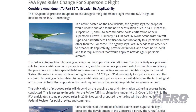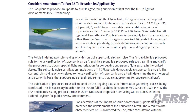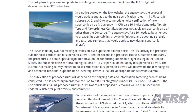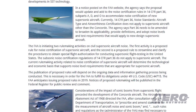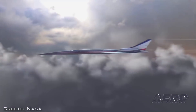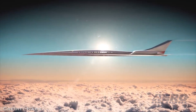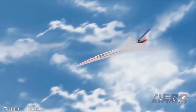The first activity is a proposed rule for noise certification of supersonic aircraft. The second is a proposed rule to streamline and clarify the procedures to obtain special flight authorization for conducting supersonic flight testing in the United States. The subsonic noise certification regulations of 14 CFR Part 36 do not apply to supersonic aircraft, and the current rulemaking will determine the technological and economic basis that supports noise-level requirements appropriate for supersonic aircraft.